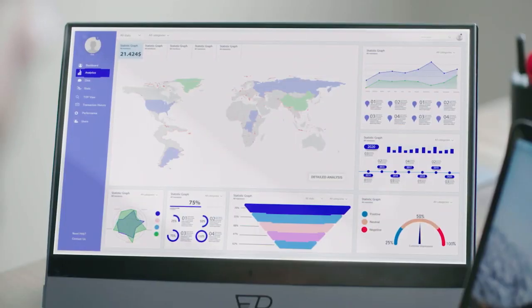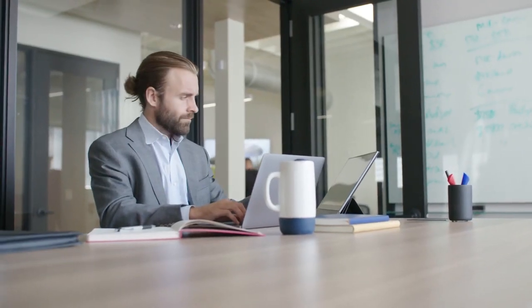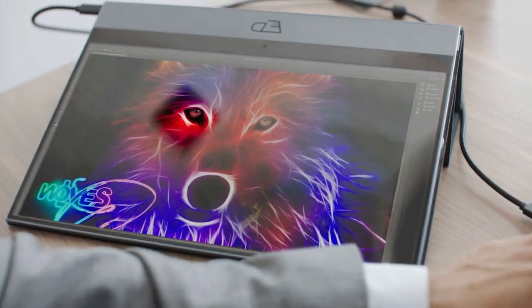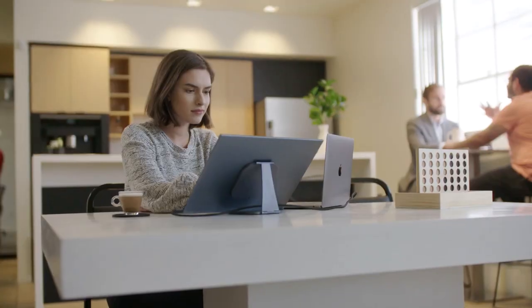The Espresso Display has a high-res touchscreen that looks and feels great, meaning you can get creative whenever and wherever creativity strikes. Snap on our mount to the Espresso Display to get that perfect viewing angle.